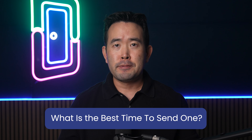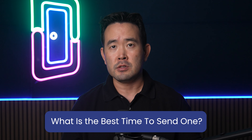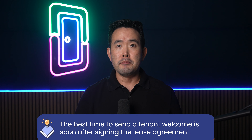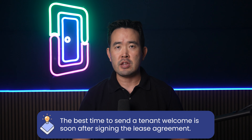The perfect tenant welcome letter is only as good as the timing of the delivery. If you get your timing wrong or approach the delivery with the wrong attitude, your tenant welcome letter may end up not being received in the spirit you hoped it would, and the chance to make a good first impression will slip away. The best time to send a tenant welcome letter is soon after signing the lease agreement, which will generally give the new tenant a lot of time to digest the contents and prepare before moving day.